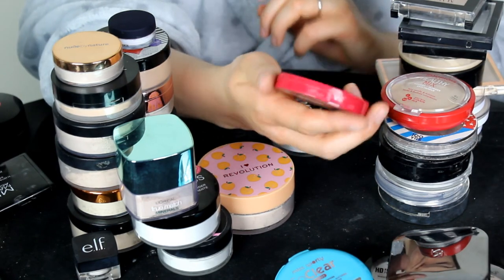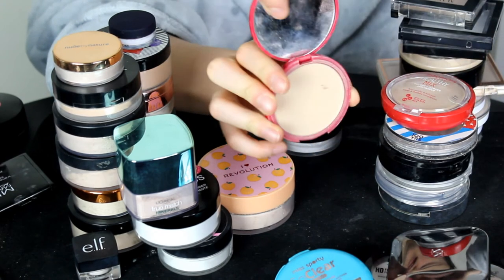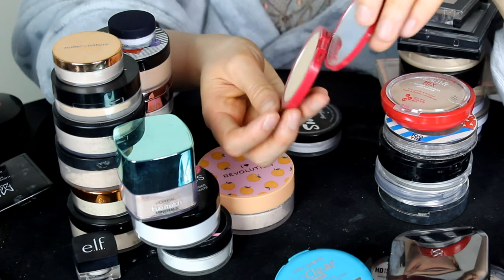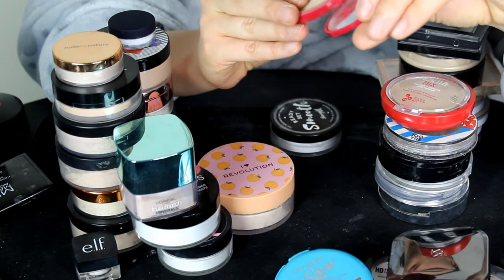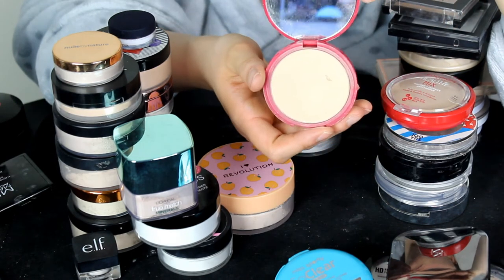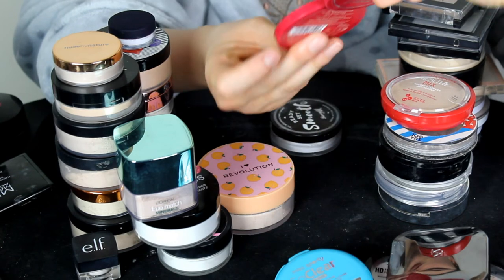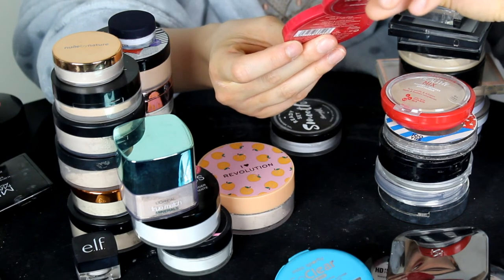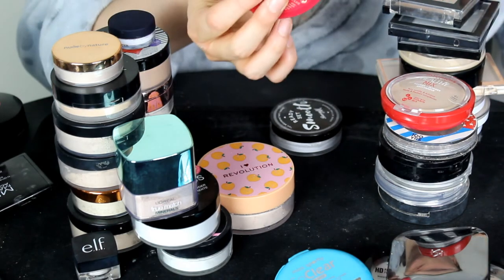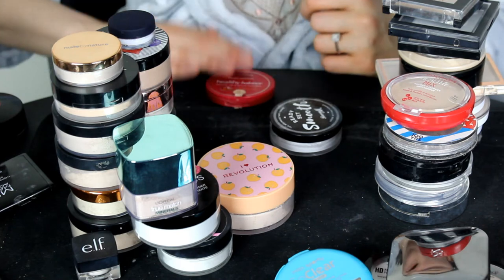This one is the Bourjois Healthy Balance Powder in shade 52 Vanilla. I don't really reach for this — do I get rid of it or not? I mean, I love the foundation and it is a really creamy powder. I'll pop this in the maybe pile and see if I want to get rid of it later.